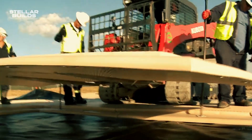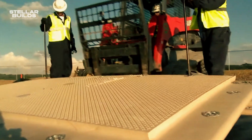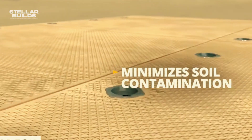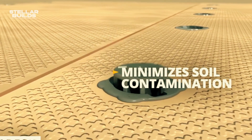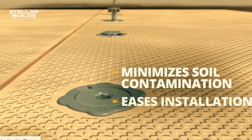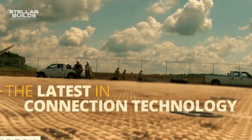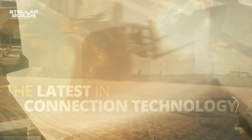MegaDeck isn't just a product — it's a revolution in the construction world. By offering superior strength, versatility, and sustainability, MegaDeck is changing the way we build and paving the path for a future of more efficient, safe, and environmentally conscious construction.